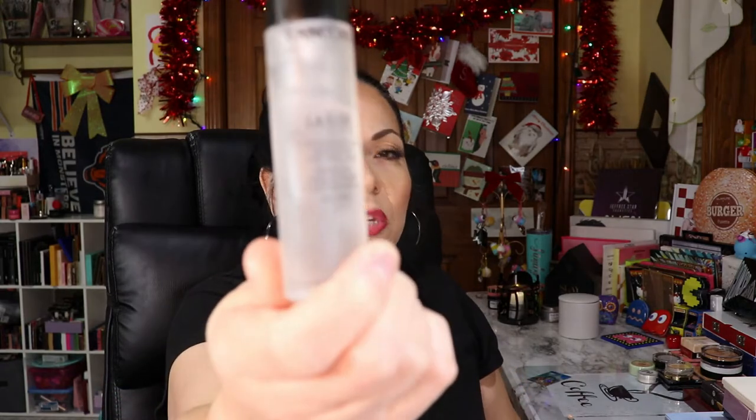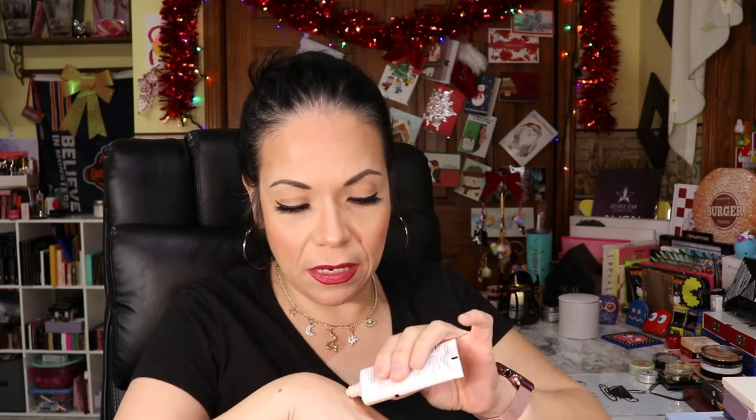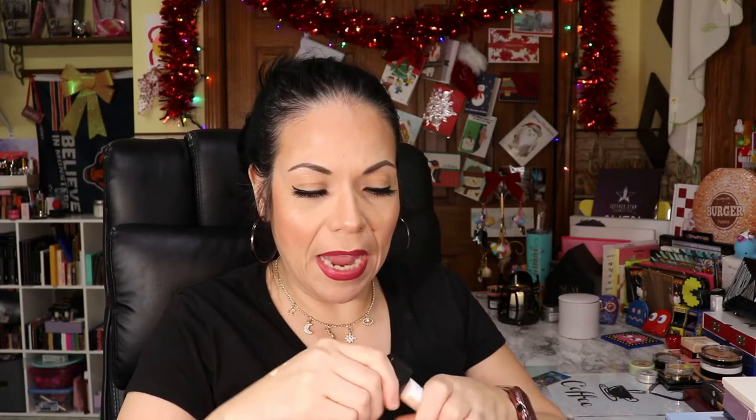The next item is the Lancome La Base Pro Perfecting Makeup Primer with Soothing Effect — it's oil free. This is actually pretty good. I haven't really given it a chance because you always tend to go for the same one you really like. Next is the CoverGirl True Blend Skin Primer, which is an illuminating base — it's tinted and I like it a lot.